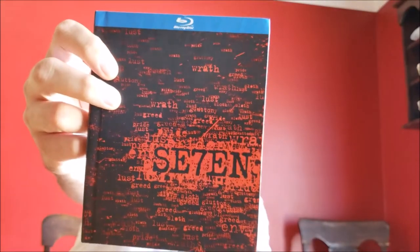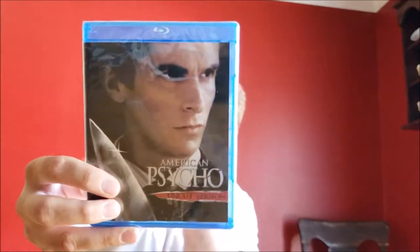Seven — the DigiBook release. Got this brand new on Amazon. I'm kind of a sucker for the DigiBooks, they're just really cool, and it wasn't very expensive — it upgrades the DVD. American Psycho, brand new sealed from Amazon, and it's actually the uncut version. I don't really know the difference between the uncut and theatrical cut. I have the old DVD, I think the first one they released — this is an upgrade, and it's very inexpensive.